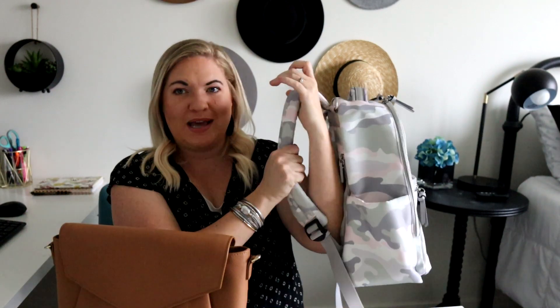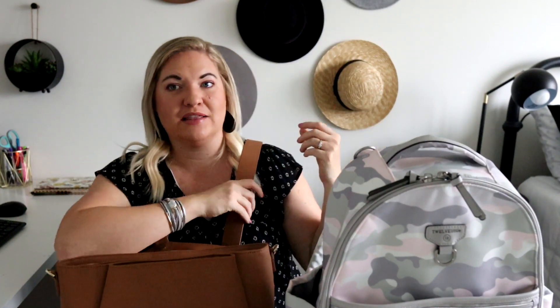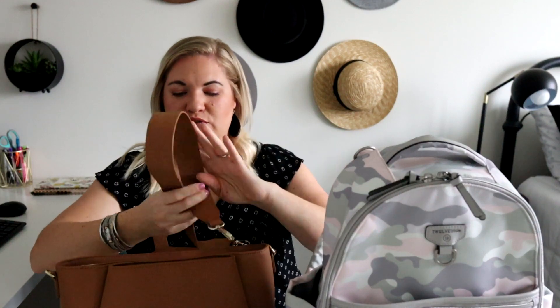I also think they're both really comfortable to wear. The back of the 12 Little is going to be cushy and padded, and it's also a really nice lightweight bag. The different straps that it comes with are very comfortable, especially the one that's nice and thick. I love how this one feels on your shoulder — it feels really nice.